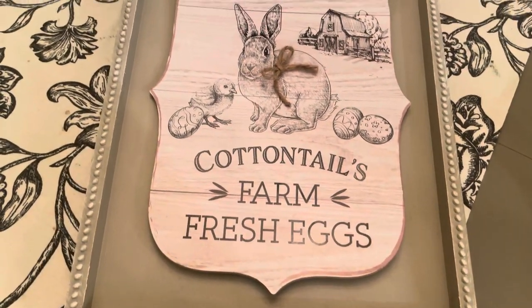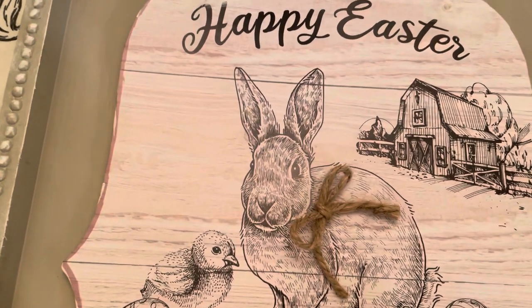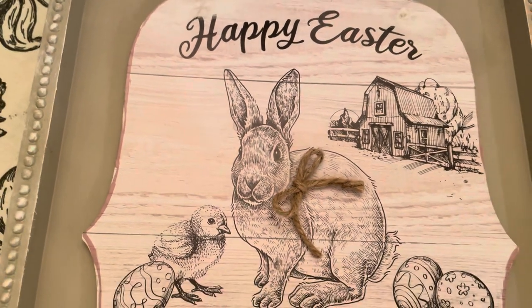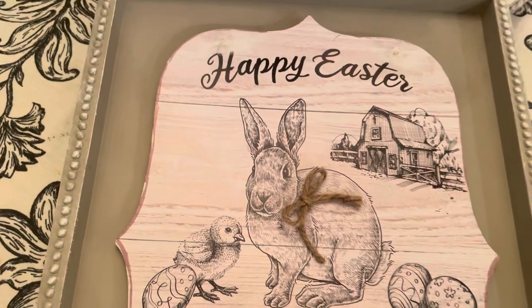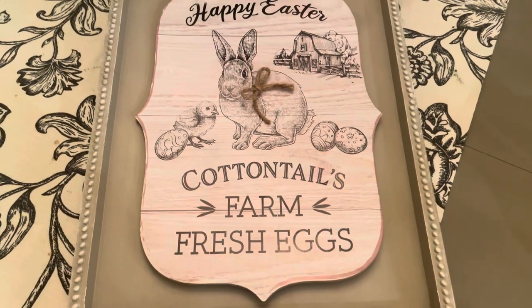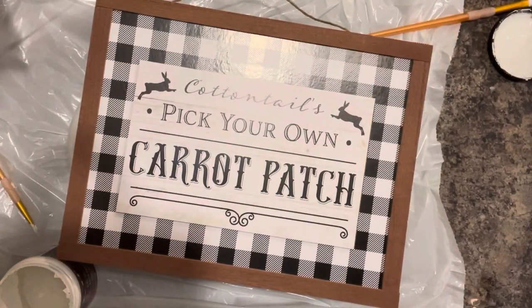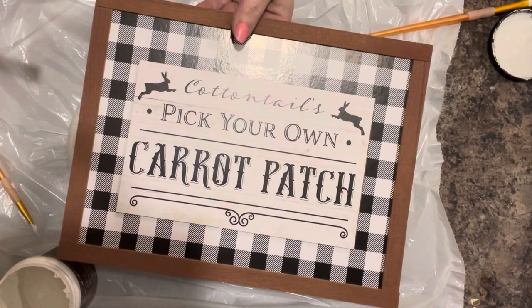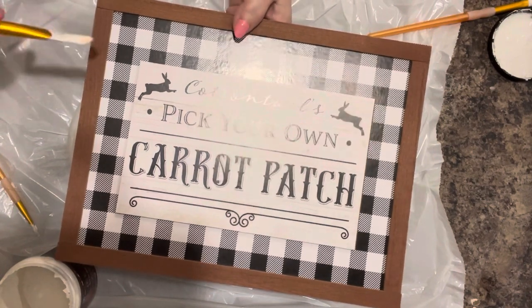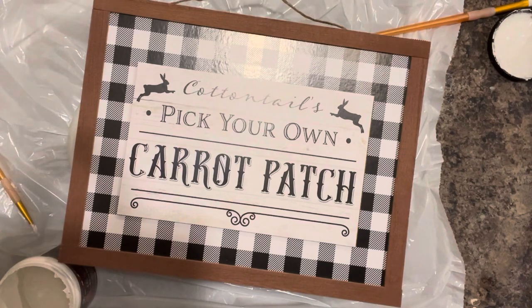This is how the other sign turned out — I put a little twine bow on it. I haven't glued it on yet because I'm not sure, but I think it might be a nice little touch. Now this is the black buffalo print one, and hopefully this works well. If it doesn't, I'm going to have to paint the whole thing.